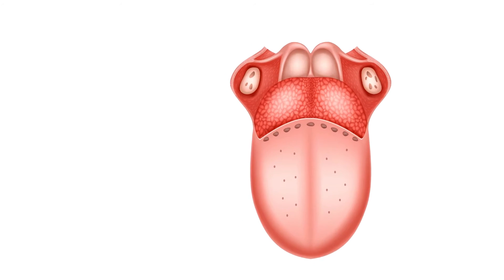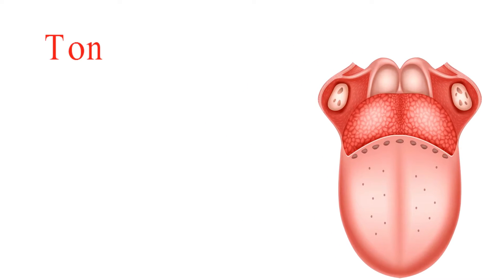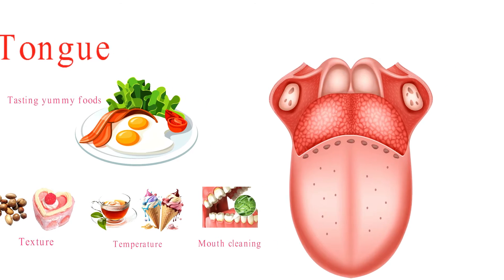Hey there! The tongue is like your trusty sidekick in the world of sensory experiences. It's not just about tasting yummy foods — it's also your go-to buddy for checking out different textures, temperatures, and even keeping your mouth clean.